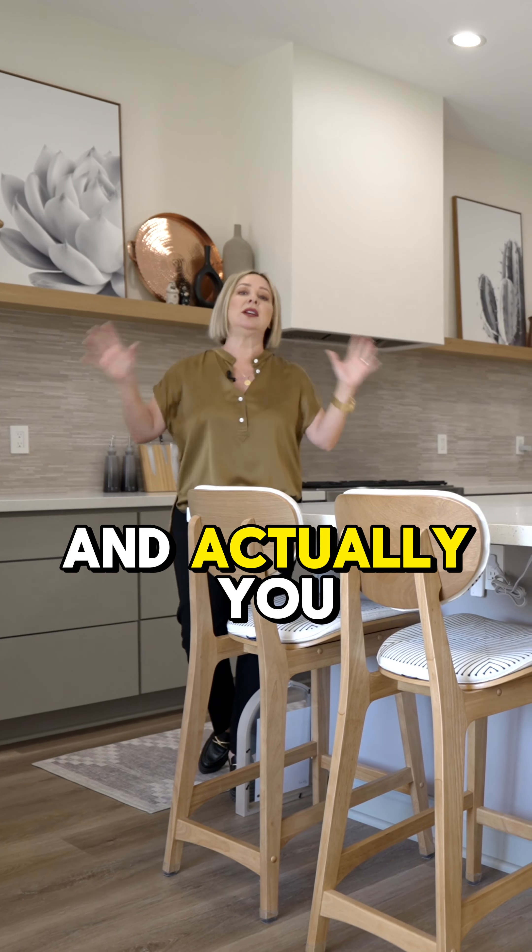He decided that he was going to remodel the whole thing. Check out this kitchen — I want you to see what it looked like before and then check it out. He just modernized the entire space.